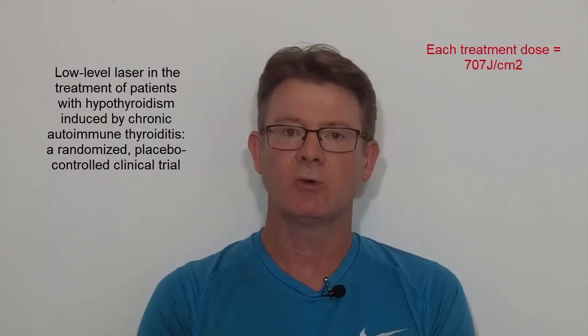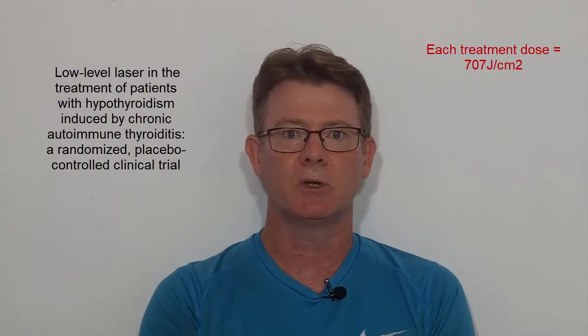For those not familiar with the original study, I'd like to summarize it from the perspective of how to try to mimic it at home. What they did is take people that were on thyroid medication and apply near-infrared light to the thyroid gland twice per week. Each session delivered a dose of 707 joules per centimeter squared.